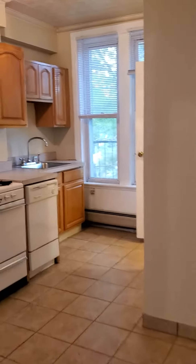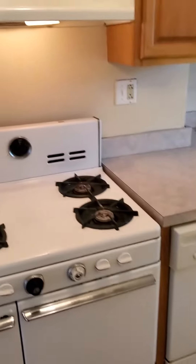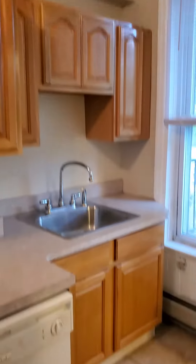Arca number six. Kitchen, dishwasher, fridge.